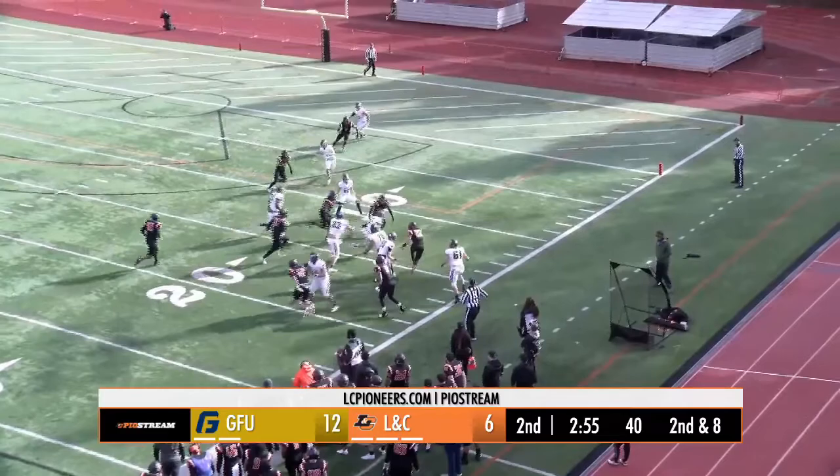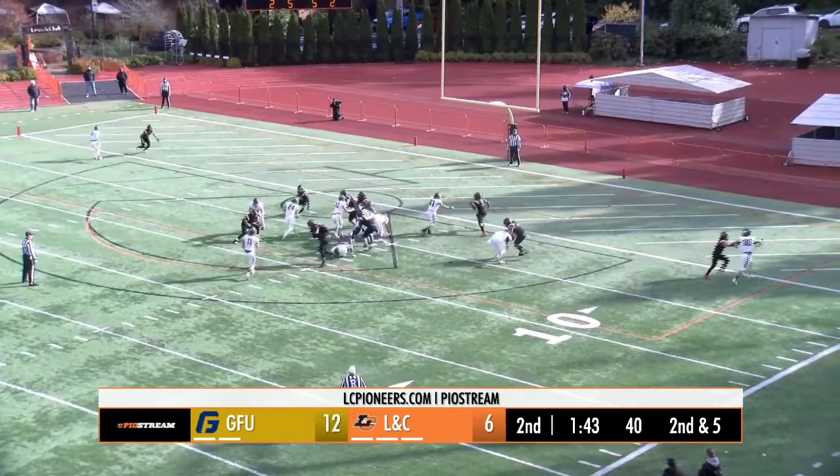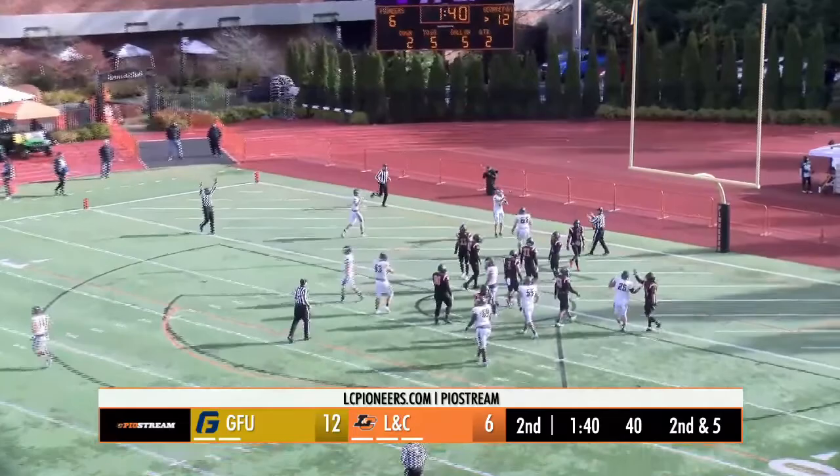Sean, defender in his face, screen pass. Kasselbaum has it, cuts inside on the numbers, works back out to the near sideline. Snap to Sean, handoff, Schmidt, open space left side, all the way in. And he scores the George Fox touchdown.